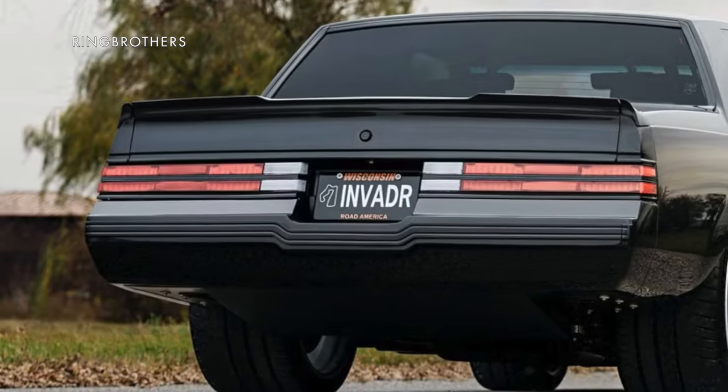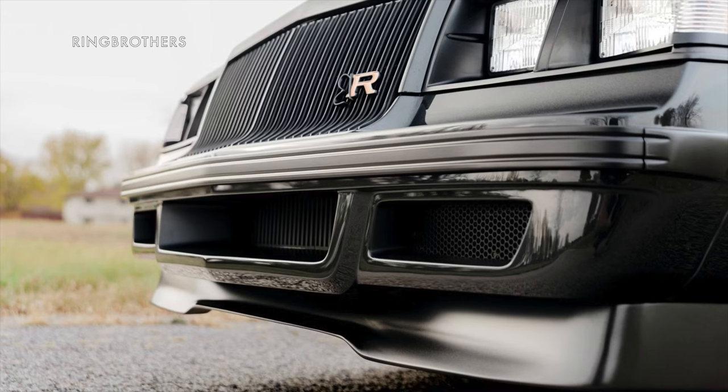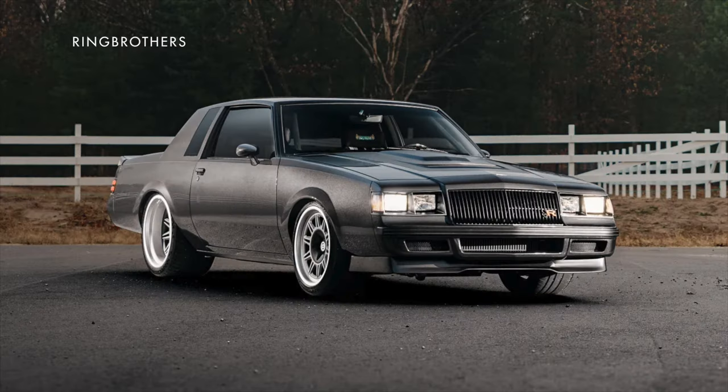Ring Brothers calls it the Invader, although it spells it I-N-V-A-D-R, and has just slightly modified the exterior of the car with stainless steel bumpers that have aluminum inserts and fenders, rocker panels, and a hood scoop all customized to give it a mild new look.